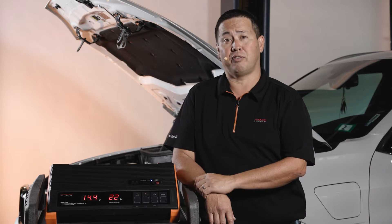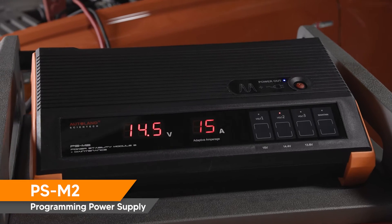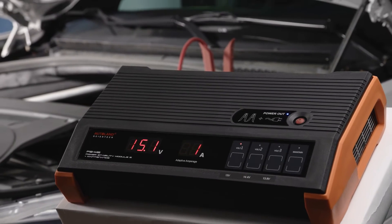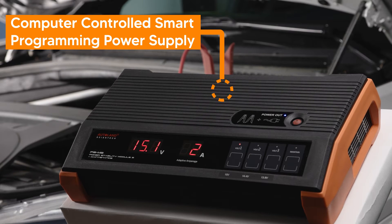iScan by Autoland is proud to offer the PSM2 vehicle programming power supply. The PSM2 is the new industry standard — it is a computer-controlled, smart programming power supply.